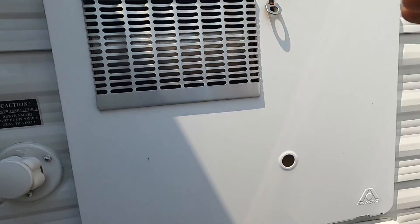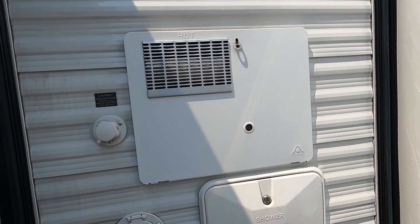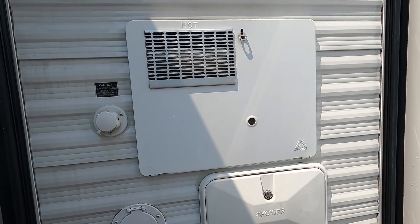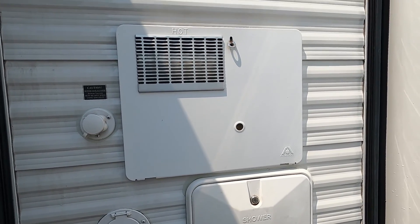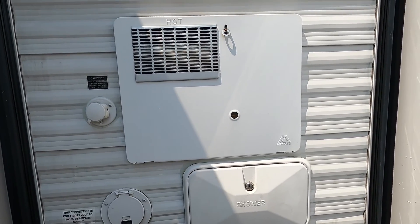Now we're level and stable — you can go inside and deploy your slides so you can get access to all of your water points. Open all of them up. Once you've got a nice steady flow of water flowing through them, that means the air is out of your lines. Then you can turn on your hot water heater from indoors — I'll show you that when we get in there.